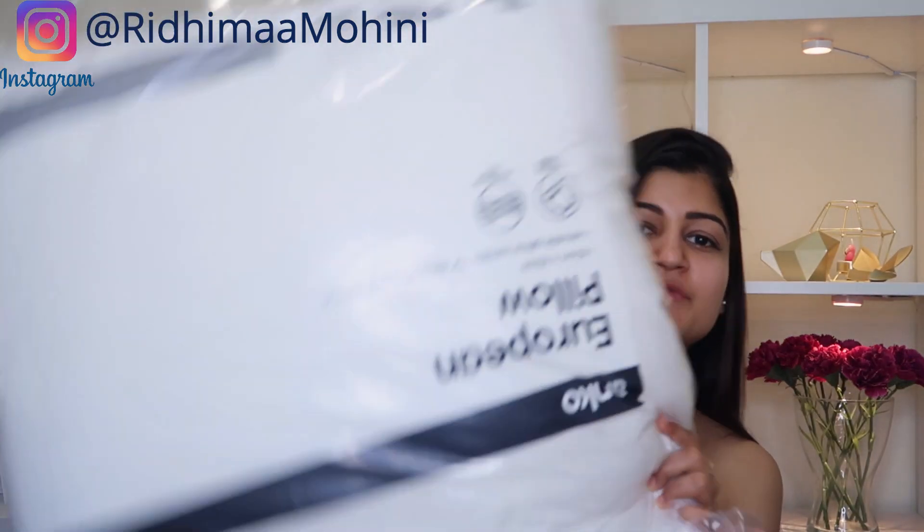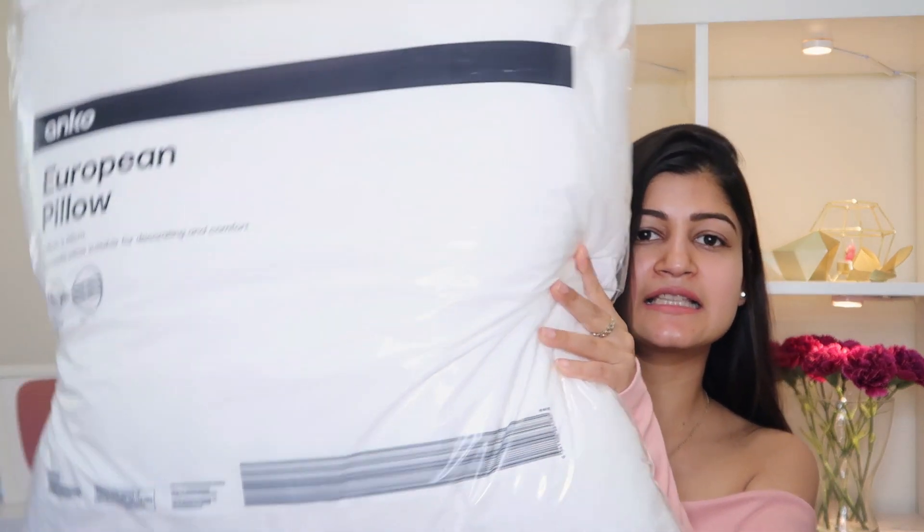The first item I got are these pillowcases — they are 65 by 65 centimeter pillowcases. I absolutely love having cushions and lots of pillows on my bed, so I've ordered these for the spare bedroom. I already have similar pillowcases for my bedroom. They are super soft and super cushiony, and I feel having big pillows with lots of pillowcases and small cushions makes the overall look of the bedroom very elegant and sophisticated.